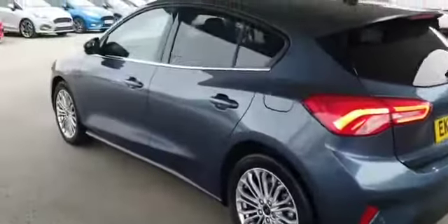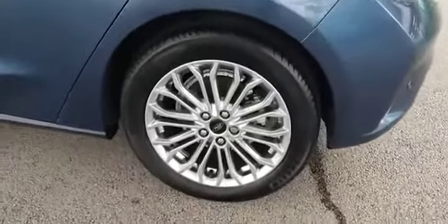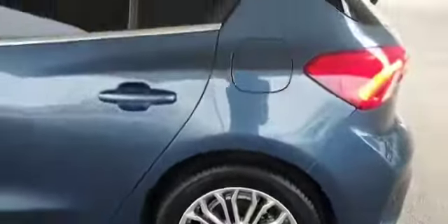And on the passenger side as well, everything is nice and clean. Wheels — no scratches, no dents, no marks.